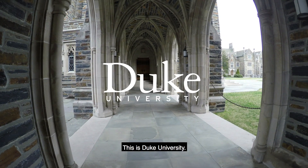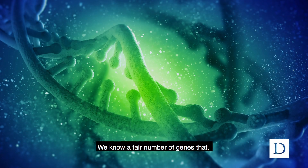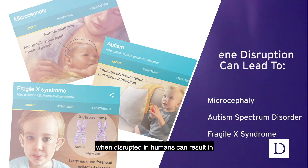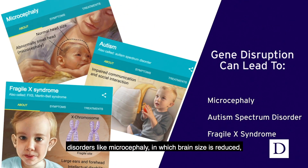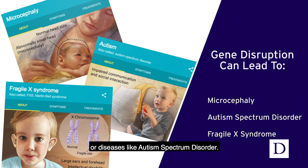This is Duke University. We know a fair number of genes that when disrupted in humans can result in disorders like microcephaly, in which brain size is reduced, or diseases like autism spectrum disorder.